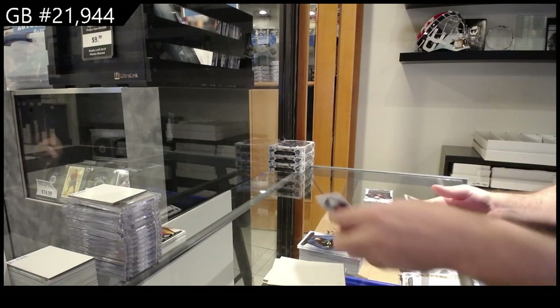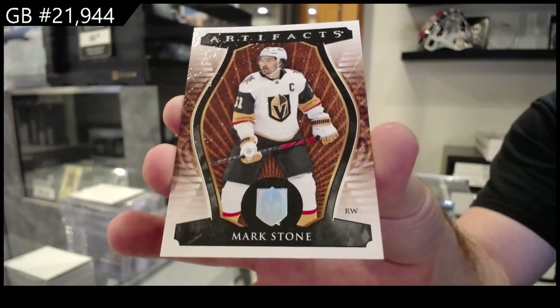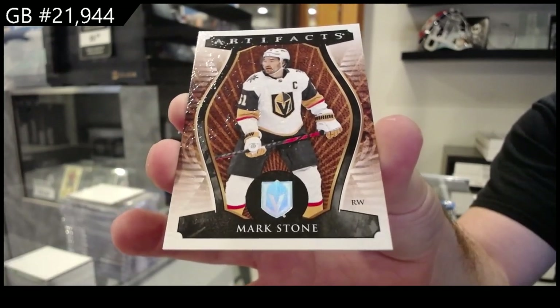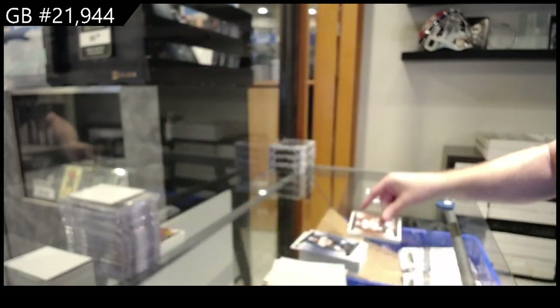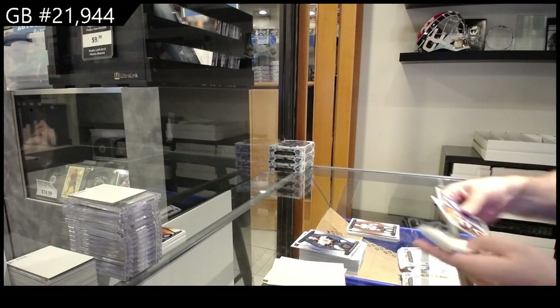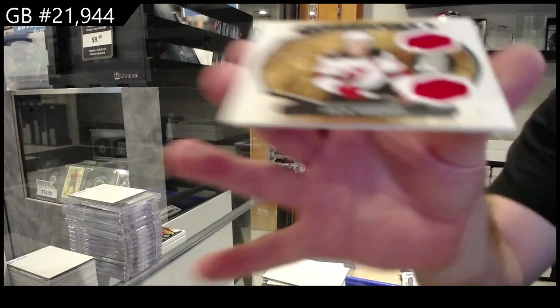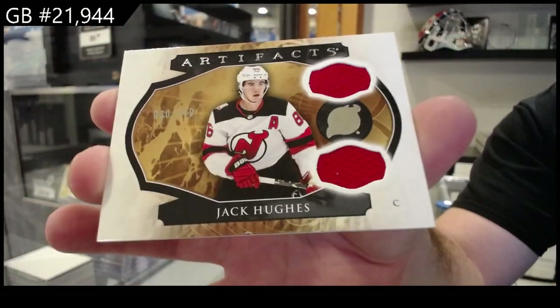We've got a leather variant for Vegas of Mark Stone, and a horizontal dual jersey to 149 for the Devils of Jack Hughes.